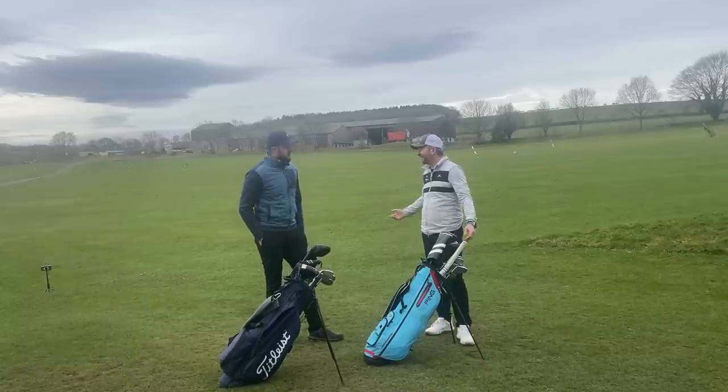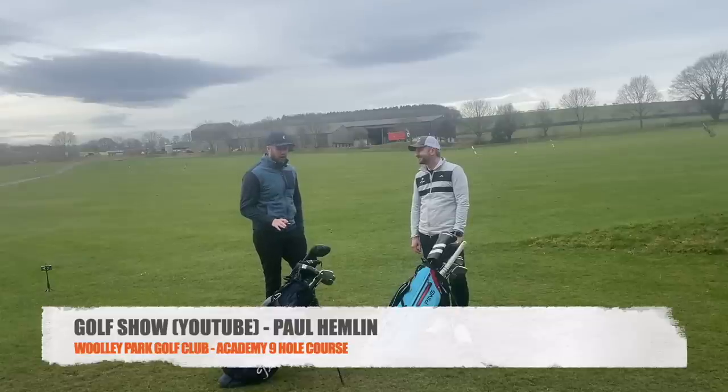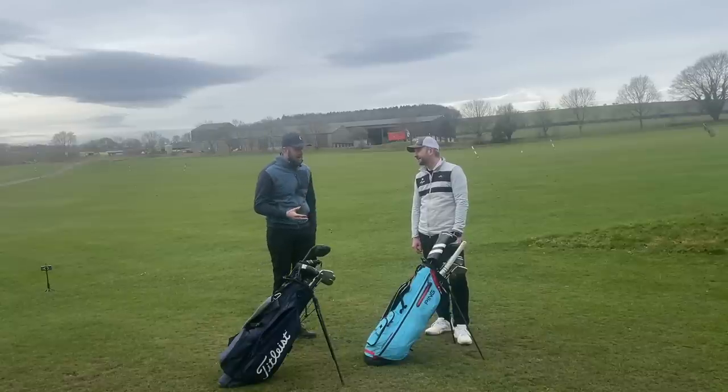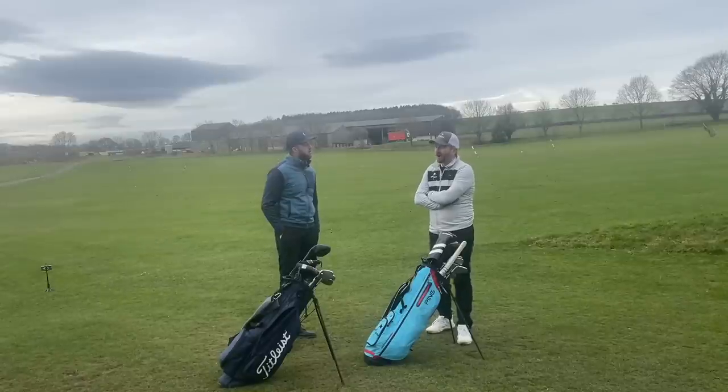We've got a lovely day, and we're on the 9-hole course here where it's pretty quiet. We're going to be testing a golf ball that I've found in America. It's a lovely price point — a price point that I think most club golfers like to spend on a ball. It's not the Pro-V price point, but just before I reveal what ball we're testing today, I've got a question for you Paul: what do you think the most popular golf ball on the market is — the most bought golf ball?